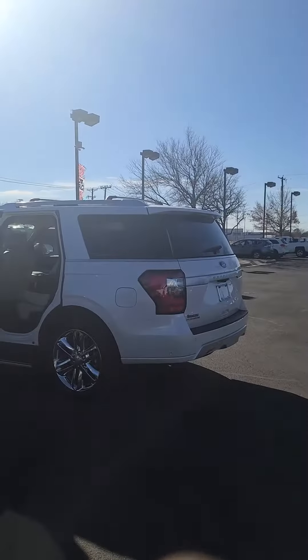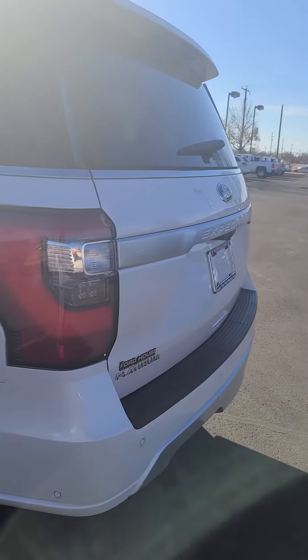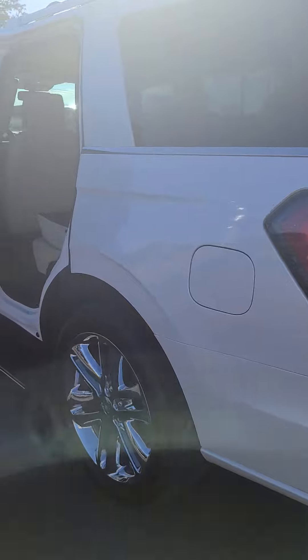Good morning, this is Brandon Graham up at Wichita Falls Ford House. Just wanted to give you a quick video tour of our 2019 Ford Expedition Platinum. The vehicle is in excellent condition. This vehicle was actually used as a demo for Ezekiel Elliott of the Dallas Cowboys.